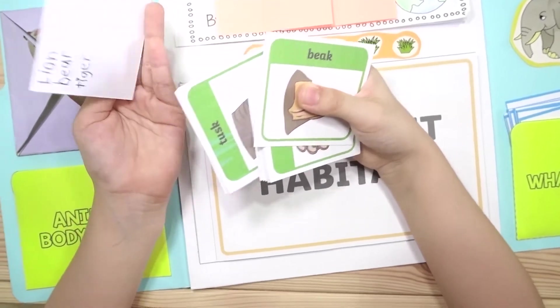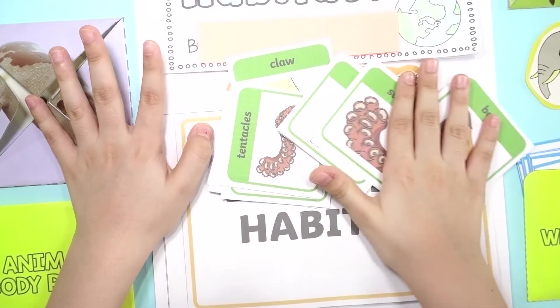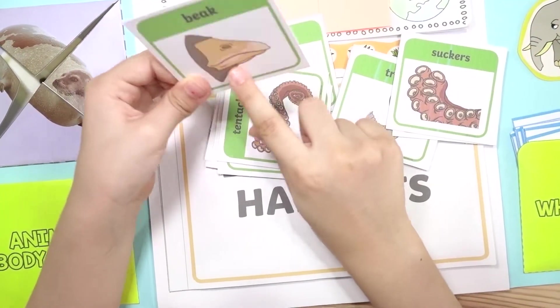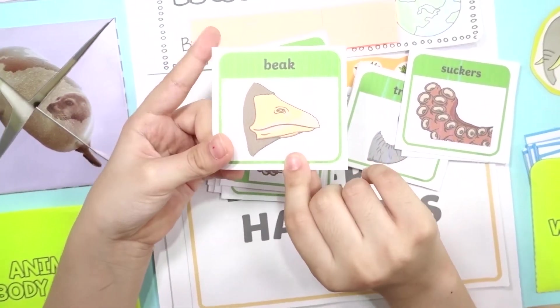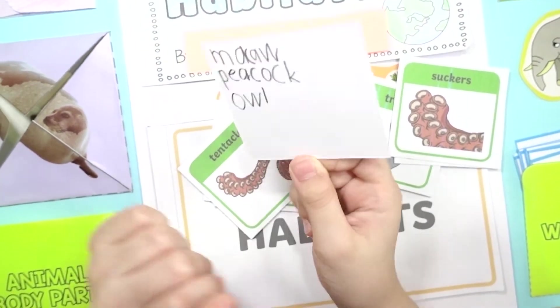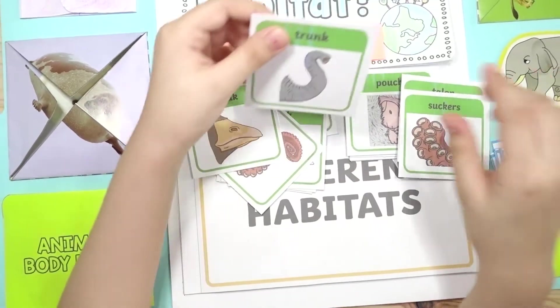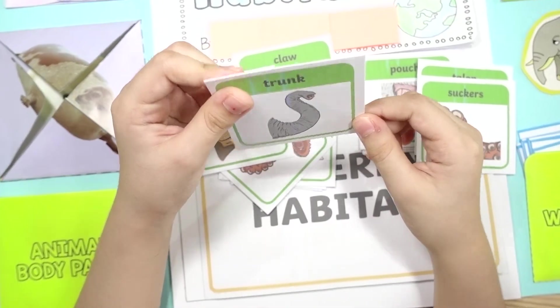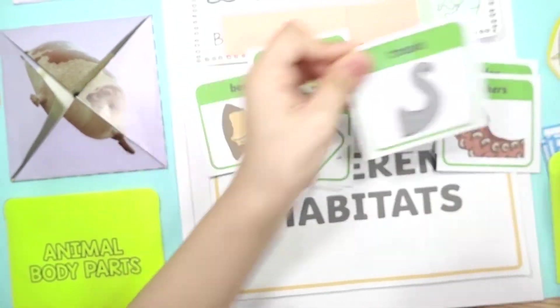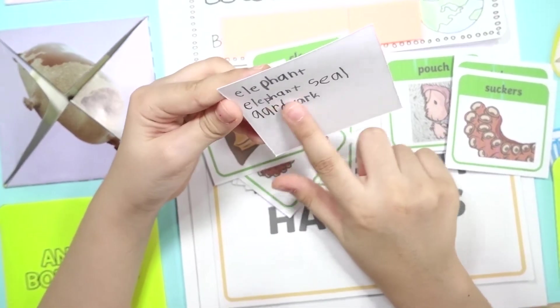That's the example! This is a beak. What animals have beaks? Macaw, peacock, owl. Trunk — what has a trunk? Elephant, elephant, elephant, elephant seal.